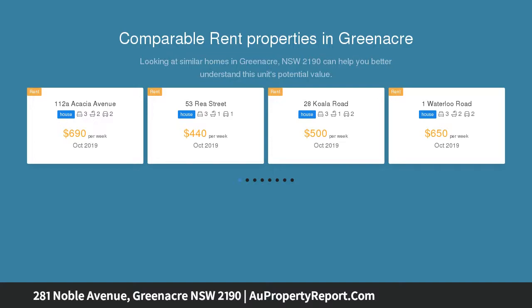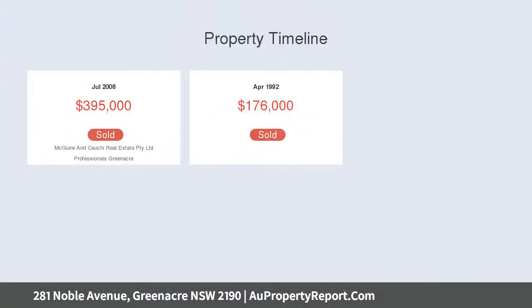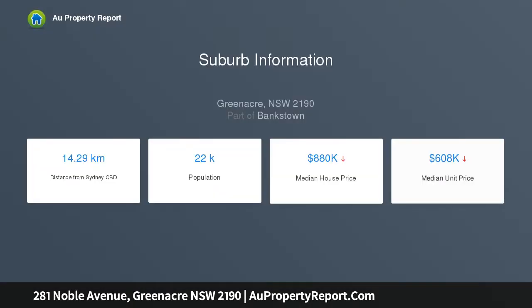Renovate the existing home, build your dream home, or develop duplexes STCA. Large level 682 sqm block in a sought-after location, with 15.54 metres frontage to Noble Avenue and 38.71 metres frontage to Tennyson Road.